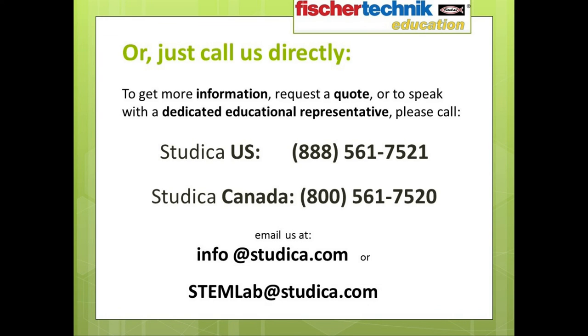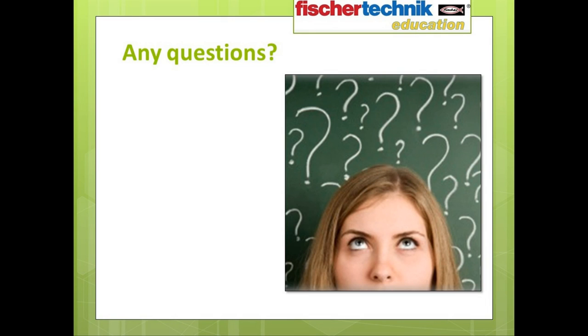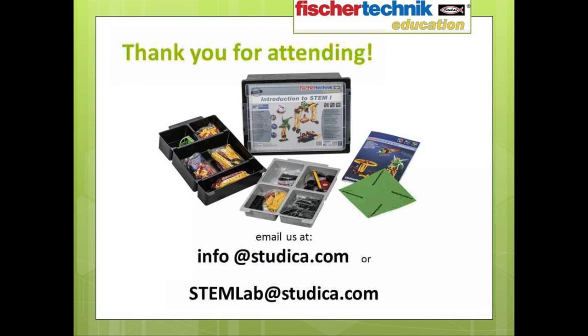In case you missed it the first time, here are our email addresses once again to request quotes, catalogs, certificates, and what have you: info@studica.com and stemlab@studica.com. So before we end for the day, let me just open up the phone line and see if anyone has any questions. You could also feel free to type them in the chat box on your screen. Well, thank you very much for taking the time out of your busy day to attend this presentation, and we look forward to hearing from you. Have a great afternoon — thanks for attending.